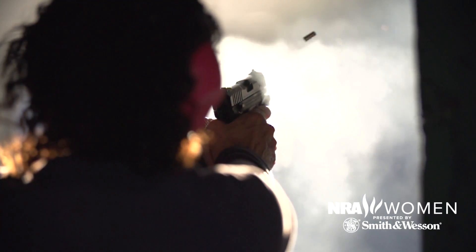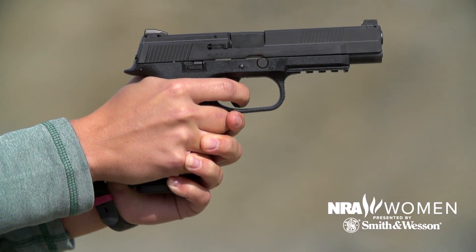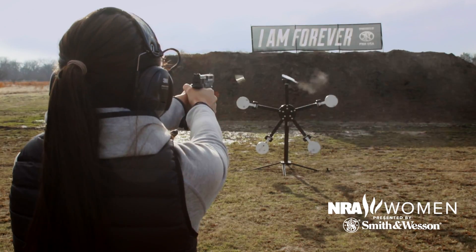Semi-automatics take more time and practice, but they're an equally good option. They beat revolvers in their ability to hold more ammo, but there is a learning curve. The steps it takes to load and shoot are not as self-explanatory, so you need to practice to make sure that using your gun becomes natural.